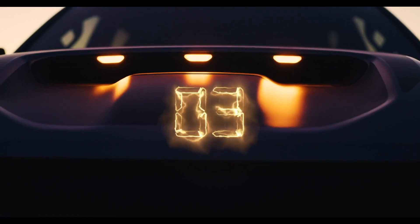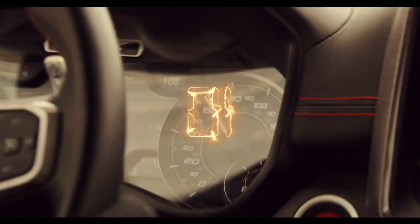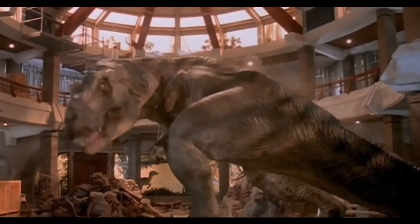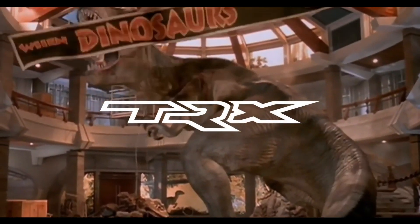Hello YouTube. So Ram just had their Rebel TRX unveiling event. The press conference was about 26 minutes and I edited it down to just get pretty much the meat and potatoes of the new truck. Enjoy.